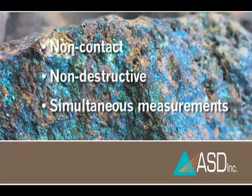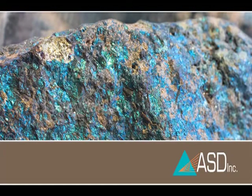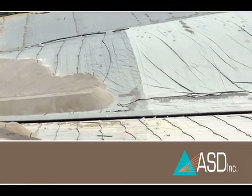Our non-contact, non-destructive spectroscopy instruments can simultaneously measure a wide range of ore properties. For example, they can optimize heap leach operations by measuring the abundance of swelling clays, acid consumption, hardness, and total fines.